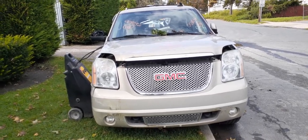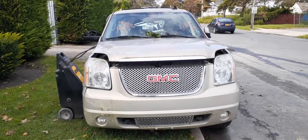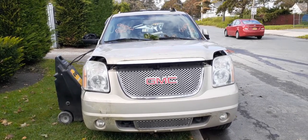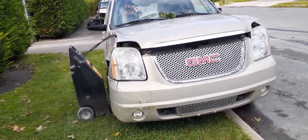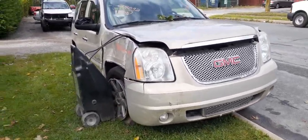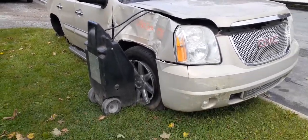Newest addition to the inventory: a 2008 GMC Denali all-wheel drive, 6.2, automatic 4x4. As you can see, the thing has been nailed in the right side — took out the whole right side of the truck: doors, quarter, fender, wheel.